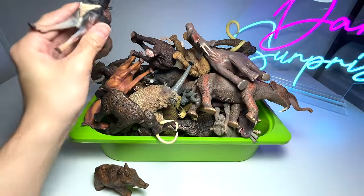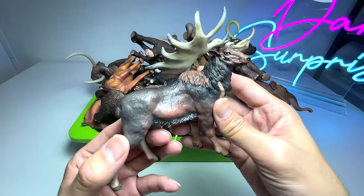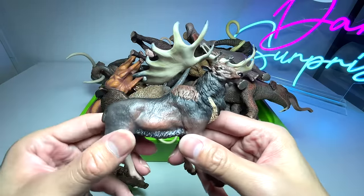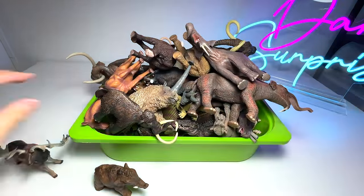The next one is actually a prehistoric deer-looking animal. It is known as a Megaloceros. It definitely looks like a modern-day moose or reindeer with really huge horns.